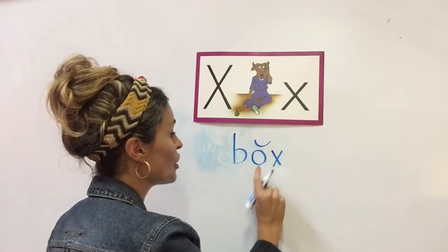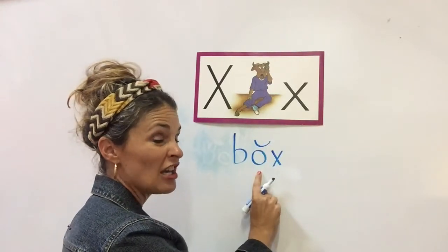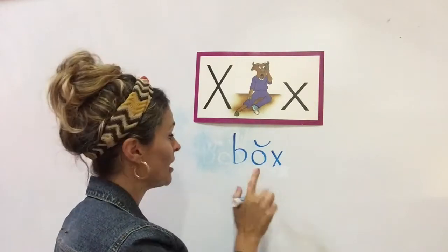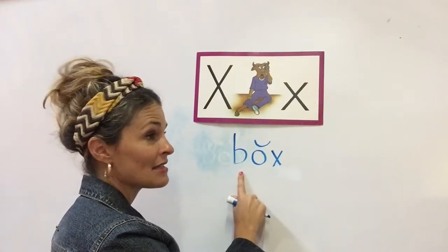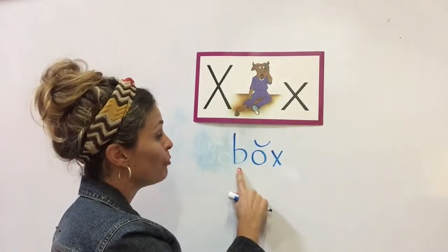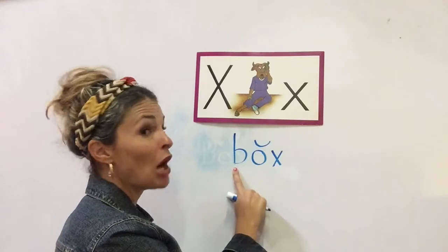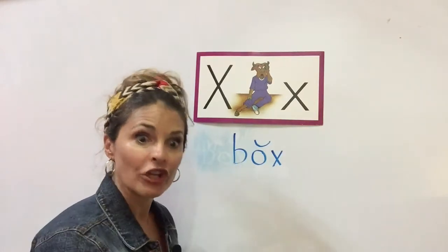Very, very good. Now, this is the O that says AH like the octopus. B says B plus AH, and then at the end I have X. B, X. Very good.